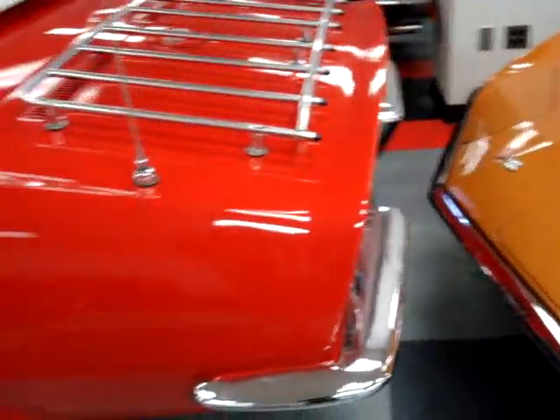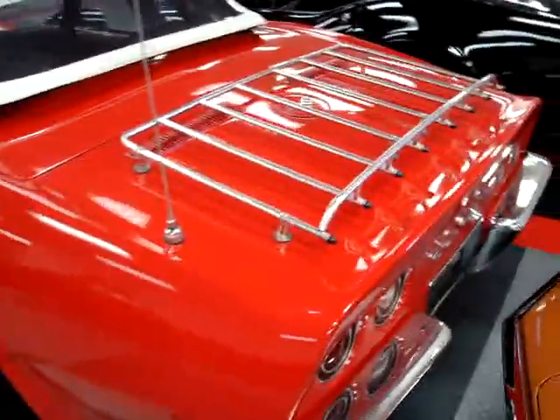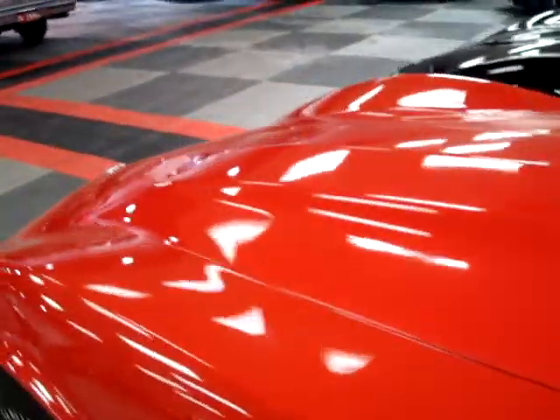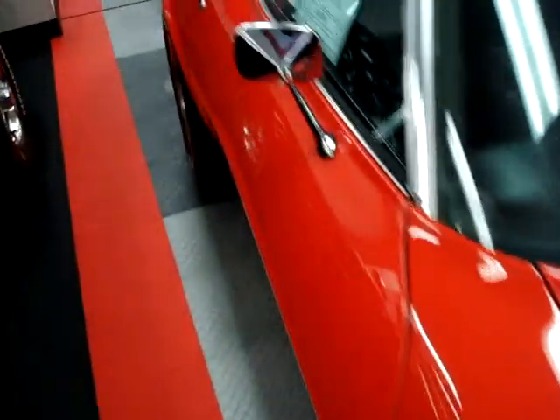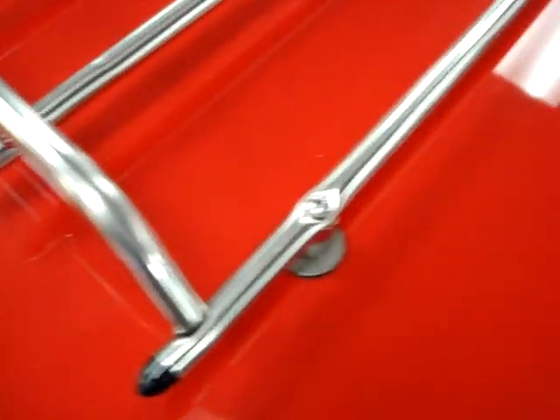Everything in here looks really nice — console is really good, good dash. And this being a 1973, this was the last year you could get a chrome bumper on a Corvette. Of course it was only on the rear; the front bumper was already plastic by then. This car of course has a lot of chrome on it as well.